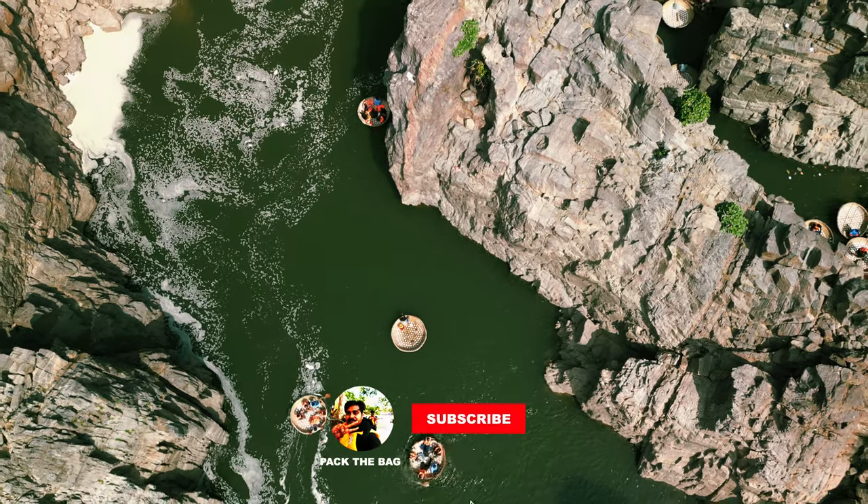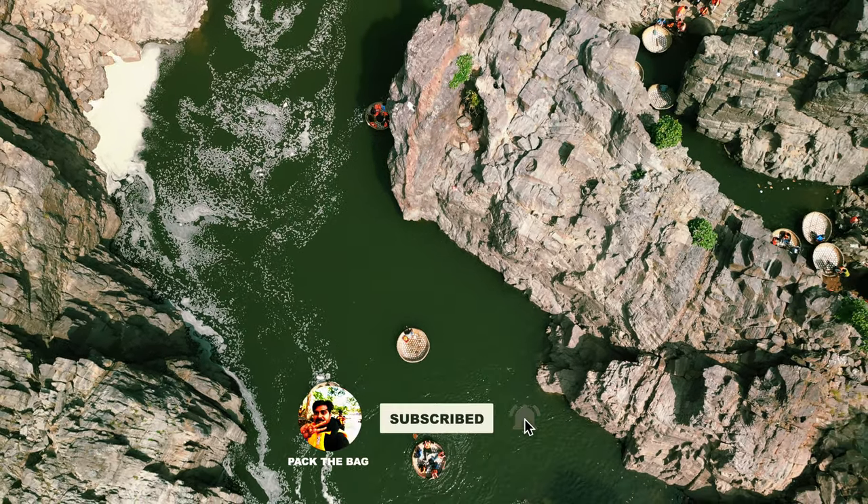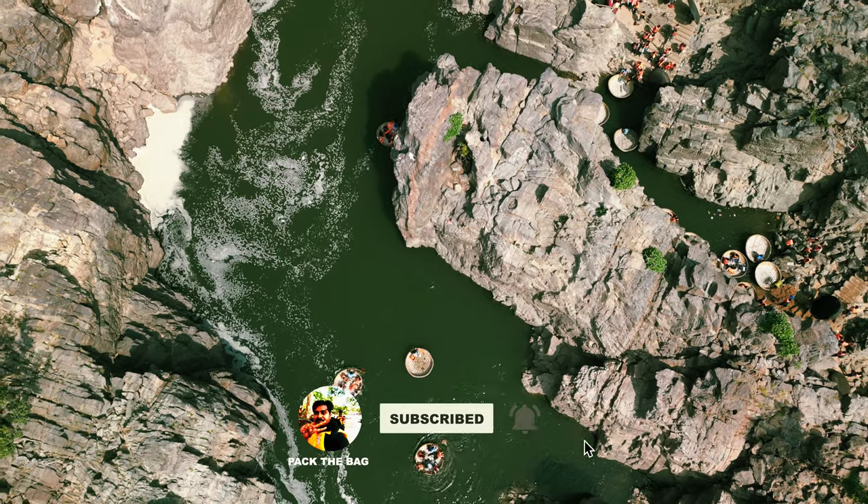Thank you for watching and don't forget to like and subscribe for more travel content. I will see you in the next vlog.